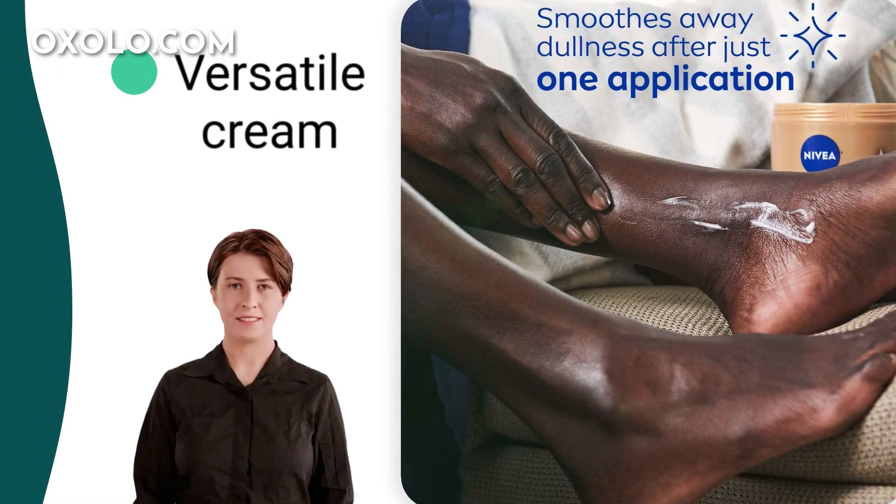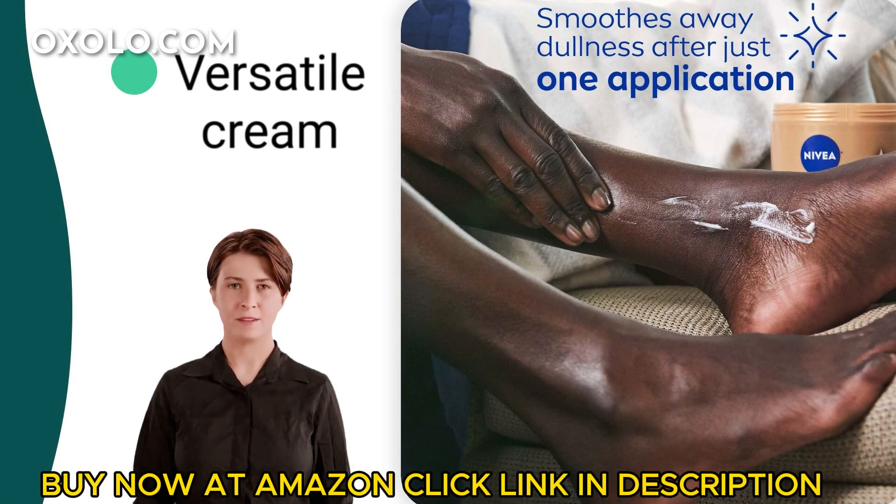Not just for the body, this versatile cream can also be used as a hand cream or a moisturising foot cream for all over hydration.